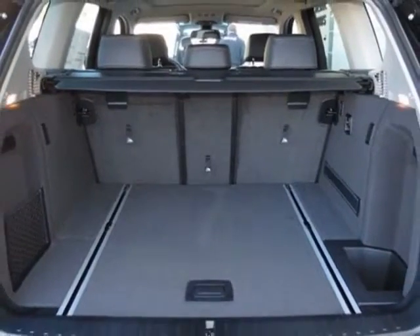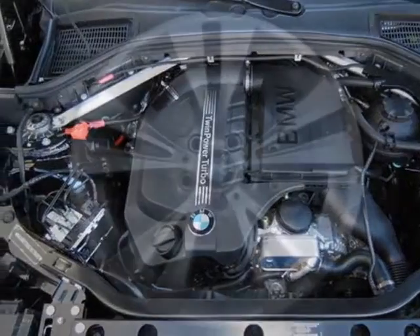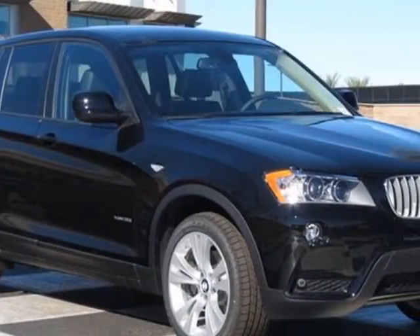Wheels: 19-inch X8.5 double-spoke, style 309. Fine-line-wave wood trim, navigation system, jet black enhanced USB and Bluetooth, black Nevada leather upholstery, driver assistance package, and the premium package.